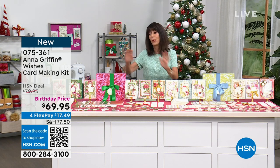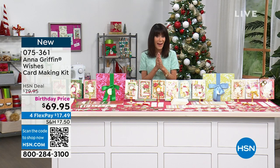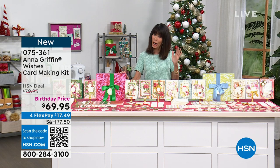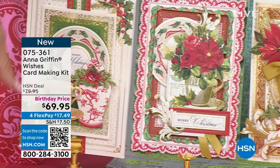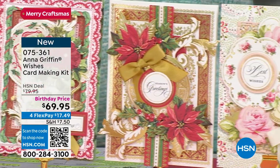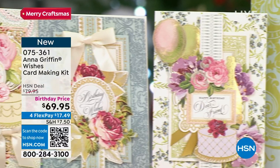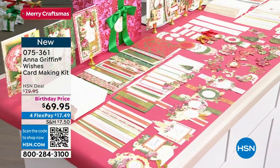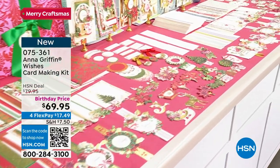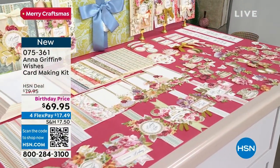There are almost 500 pieces in each kit. Think about when you go to the craft store and try to buy all the different embellishments - how much you spend. Almost 500 pieces, and each kit will make 48 cards, which is off the charts. We've been doing these kits exclusively since 2014. It's already a huge customer pick with 4.5 stars. Priced at $79.95, today it's $69.95.